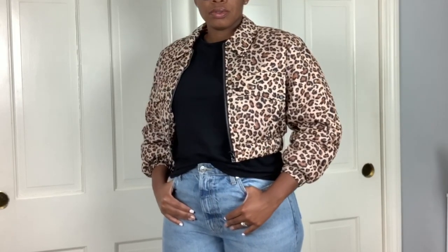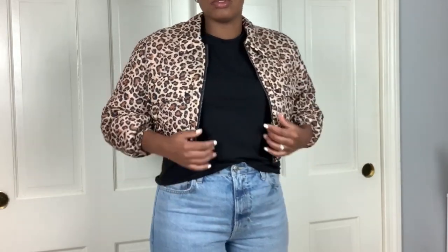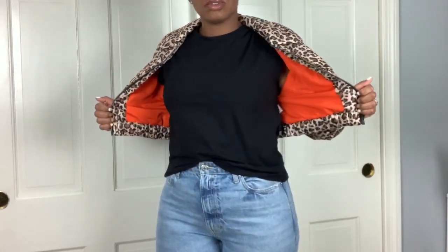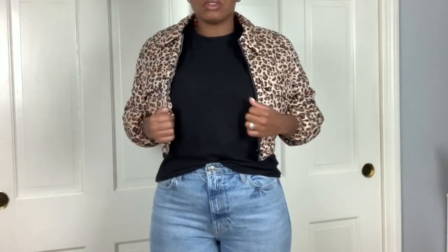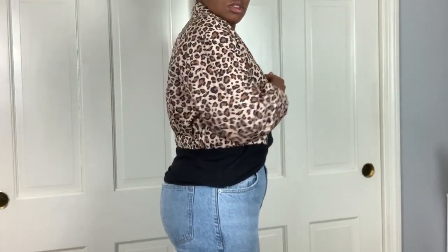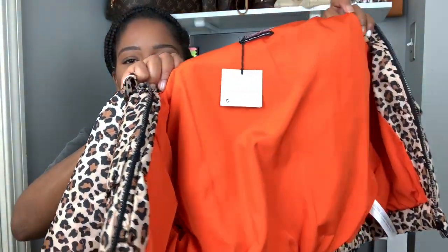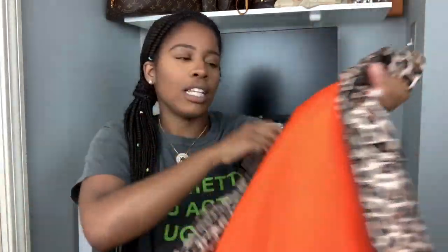This is a puffer jacket — it's really really light and I love how comfortable it is. You can layer this piece; wear it with a cropped sweater or just a t-shirt on a cooler fall day. I love the orange detailing in here. It has a faux little pocket here, and actual pockets on the side which I really love.